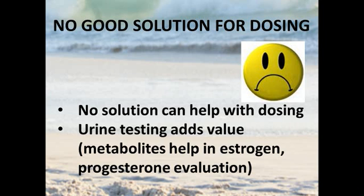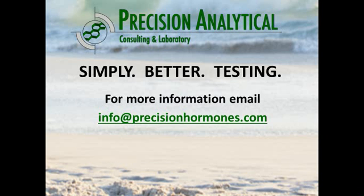There really isn't a good solution for dosing — increasing or decreasing dosages — when talking about sublingual hormones. Urine testing can be additive in terms of looking at metabolism, such as how estrogen is being metabolized into metabolites that are more cancer-friendly as opposed to those that are more carcinogenic. With progesterone, you can glean a little bit of information, but it's really not that helpful in terms of adjusting dosage. If you have any questions, feel free to email us at info@precisionhormones.com.